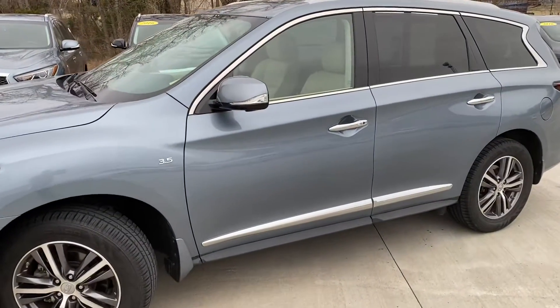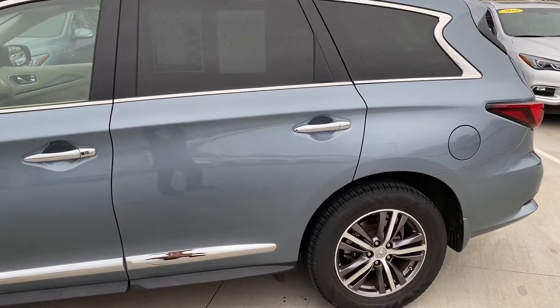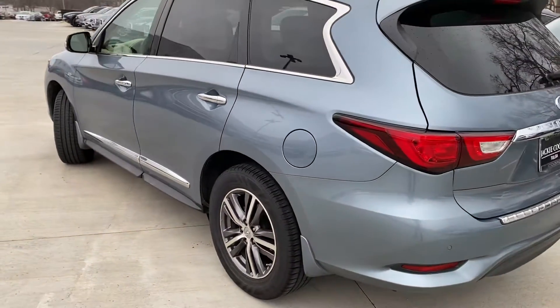It has the 18-inch alloy wheels. The car is certified, so tires are in good condition. We don't do anything less than 50% tread on the tires.